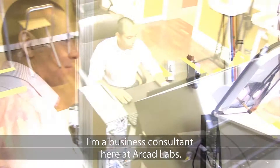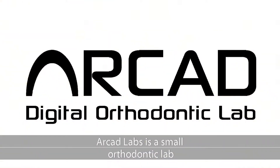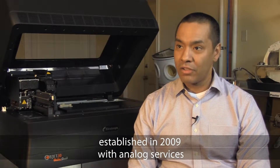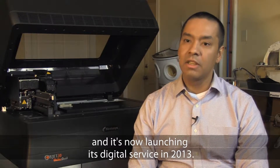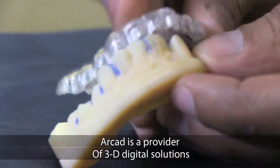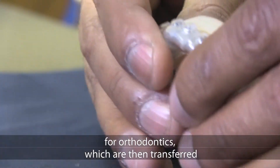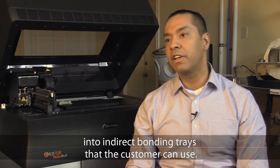I'm Emerson Cano, Business Consultant here at Arcade Labs. Arcade Lab is a small orthodontic lab established in 2009 with analog services and is now launching their digital service in 2013. Arcade is a provider of 3D digital solutions for orthodontics, which are then transferred into indirect bonding trays that the customer can use.